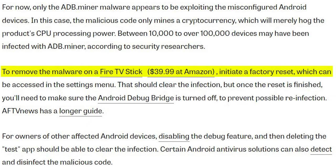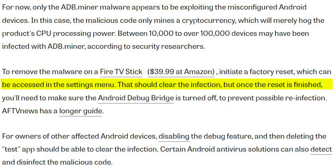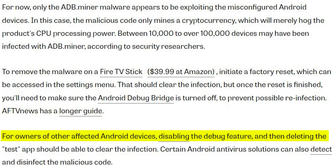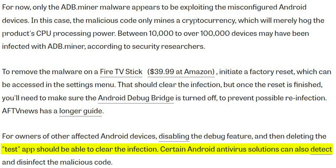To remove the malware on a Fire TV Stick, initiate a factory reset from the settings menu, which should clear the infection. After the reset, make sure the Android Debug Bridge is turned off to prevent re-infection. For other affected Android devices, disabling the debug feature and deleting the 'test' app should clear the infection. Certain Android antivirus solutions can also detect and disinfect the malicious code.